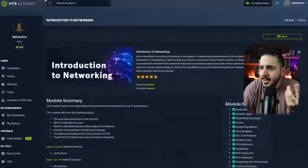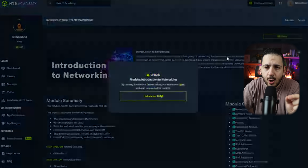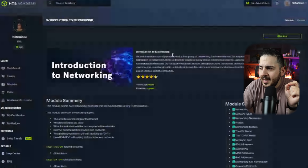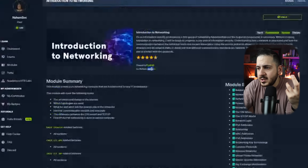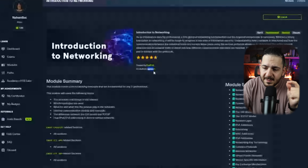Before we jump into the hacking portion, we need to cover the fundamentals, starting with networking. You really need to understand how a network is set up. There's a free module on Hack the Box Academy — it costs 10 cubes, but if you finish their onboarding section and provide your profile information, they give you enough cubes to unlock it. It covers all the basic things you need to understand about how a network is created. Shout out to Ipsic, who is a coauthor — he's an amazing hacker and I highly recommend it.